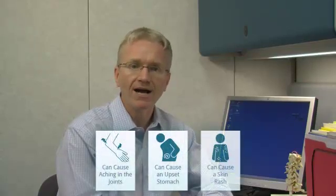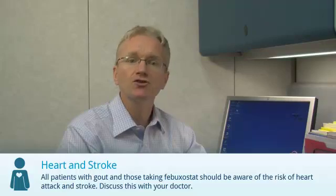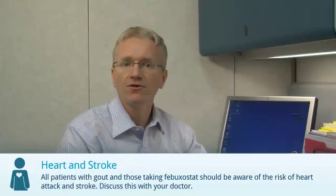Febuxostat can rarely cause aching in the joints, an upset stomach, or a skin rash. All patients with gout and those taking Febuxostat should be aware of the risk of heart attack and stroke. Discuss this with your doctor.